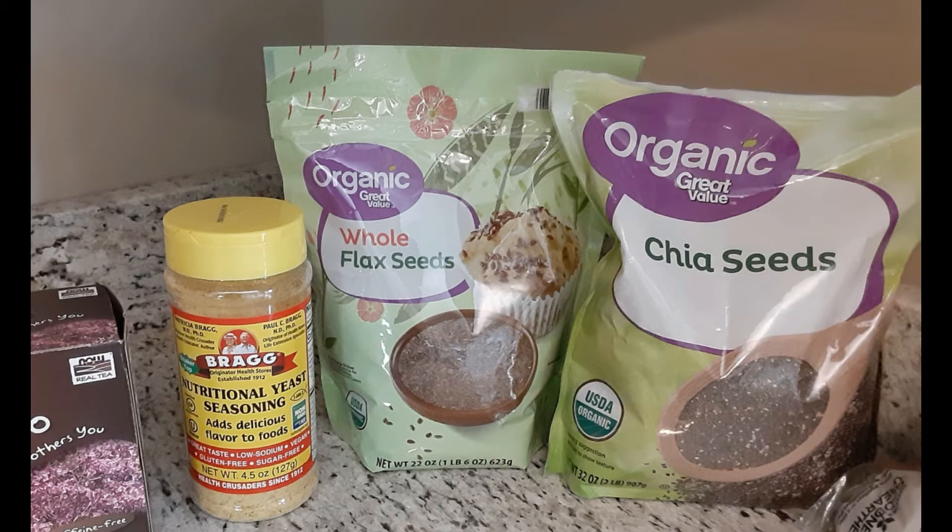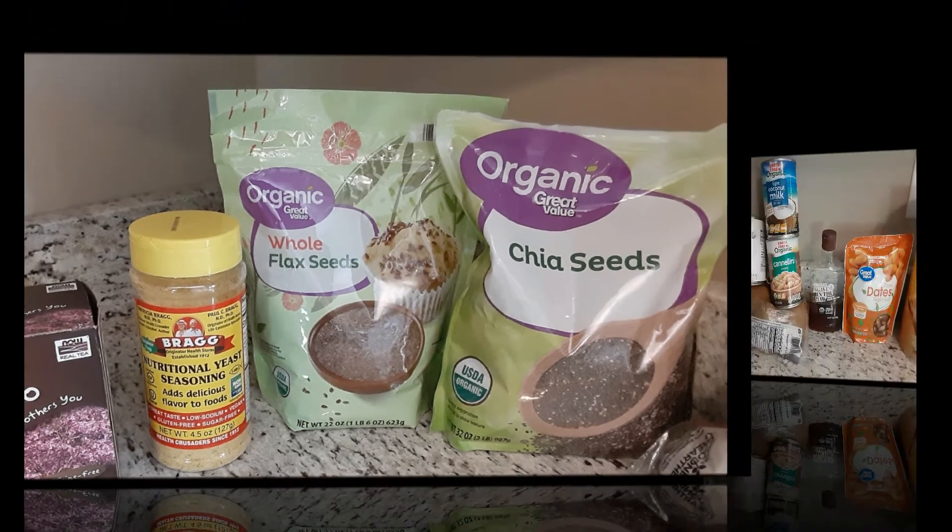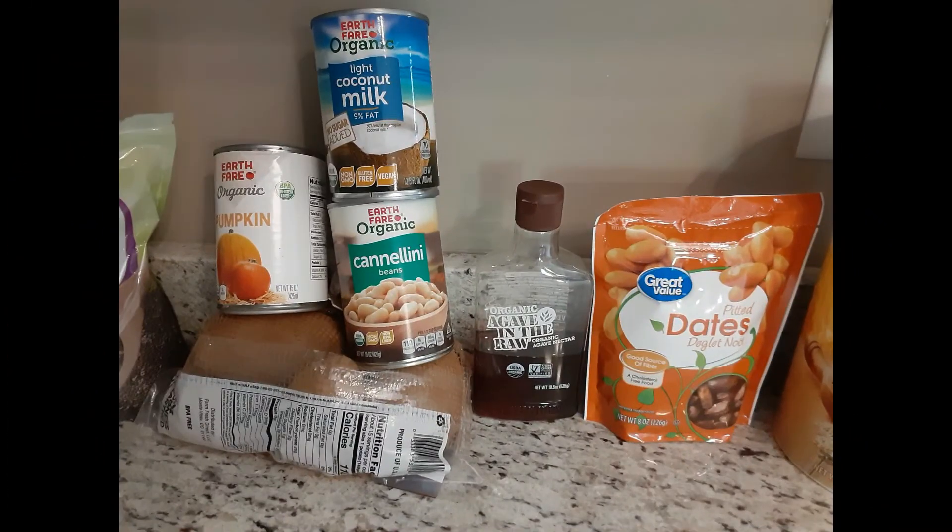The nutrient-packed chia seeds and flax seeds are staples for me. I buy and keep the whole version of these seeds and grind them only when I'm about to use them, to keep the integrity of the nutrients. You've seen me use these in plant-based desserts, smoothies, and more.